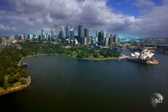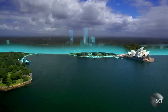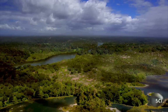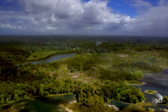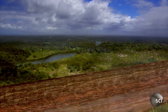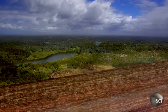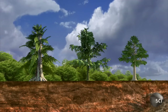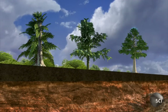Sydney owes its riches to plants that lived 200 million years ago. Where the city stands today, there was a huge wetland full of lush vegetation. The climate was cold and damp, so when plants died they decomposed very slowly. Their remains accumulated on the wet soil and turned into thick layers of peat.